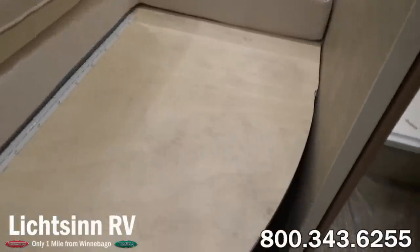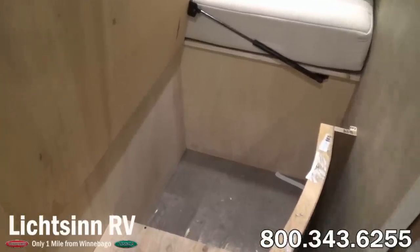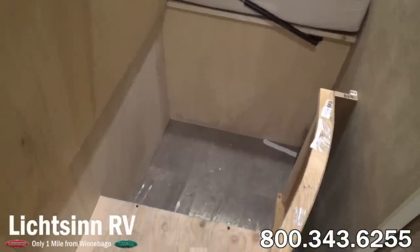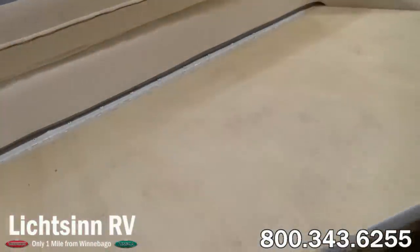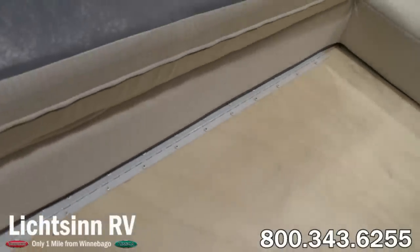As you can see, the bed very simply glides up on a piano hinge to access every square inch of storage. And as we continue and work our way closer to the wardrobe closet and the bathroom, let's cover some specifications. The 25P is 25 feet 6 inches long, 7 feet 6 inches wide, 10 feet 10 inches tall to the most standard feature outside the coach, and includes a 6 foot 5 inch interior ceiling height.